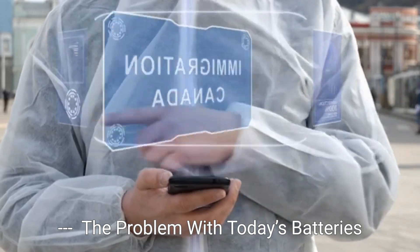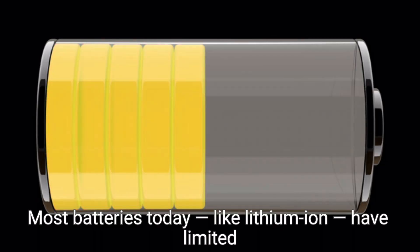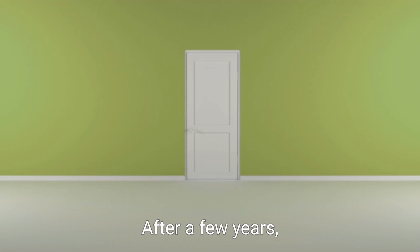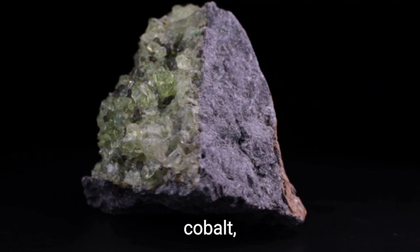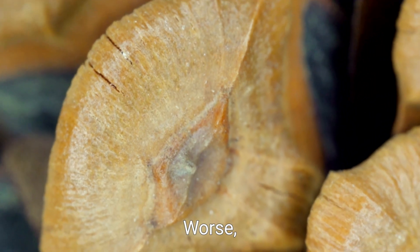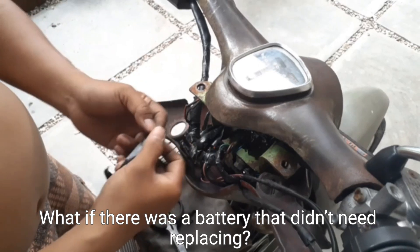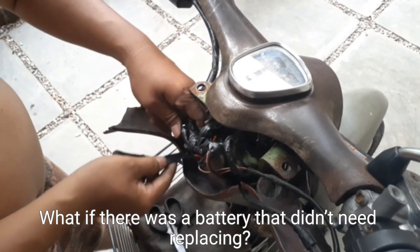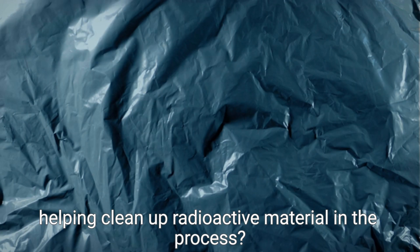The problem with today's batteries: Most batteries today, like lithium-ion, have limited lifespans. After a few years, they degrade and must be replaced. They also rely on rare materials like lithium and cobalt, which are costly to mine and harmful to the environment. Worse, battery disposal adds to pollution. What if there was a battery that didn't need replacing? What if it used nuclear waste, helping clean up radioactive material in the process?